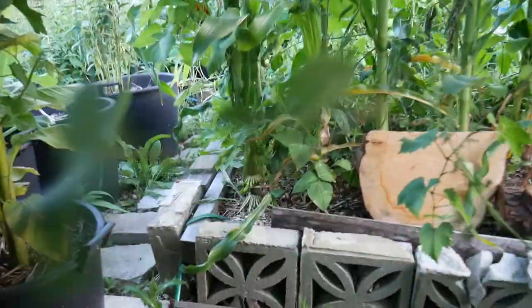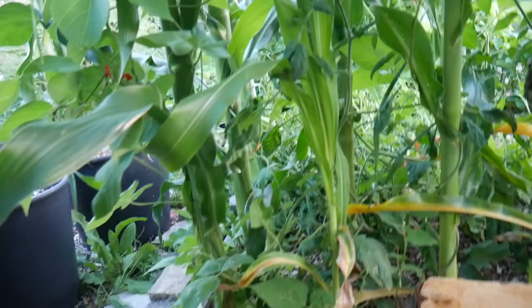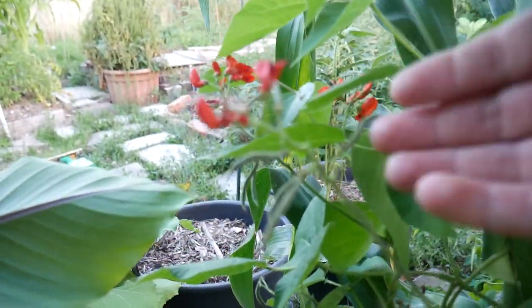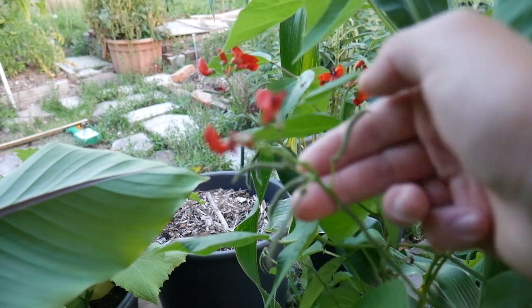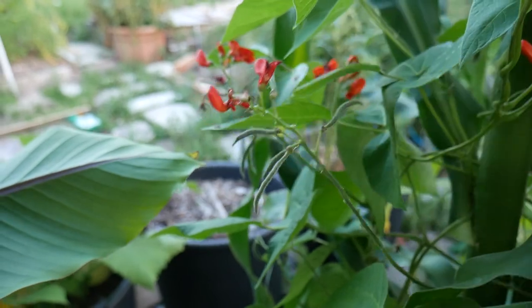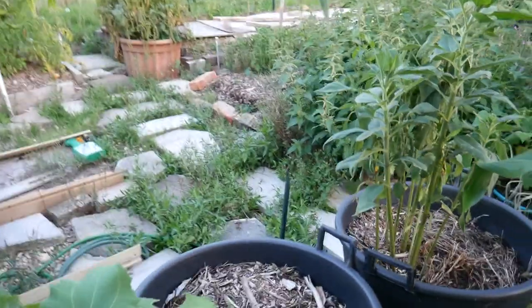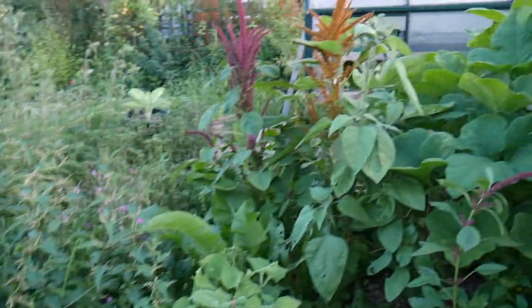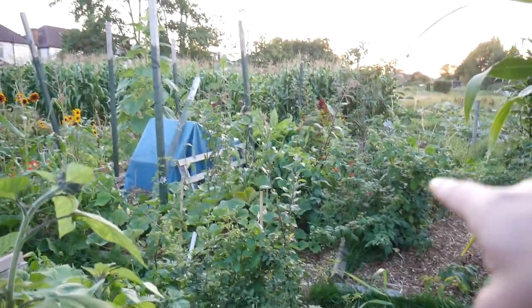It feels a bit autumnal in the evening. Look at these old beans - beans are doing fine, about half done. Navigating this allotment is kind of a bit harder now. This is the part I've taken you over - this is the shared half - and now we're onto my part.